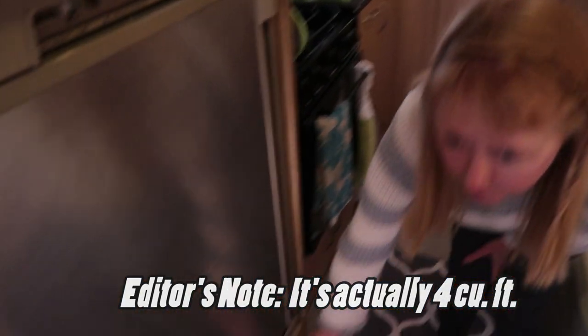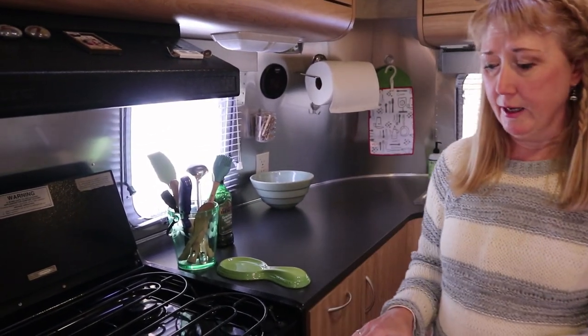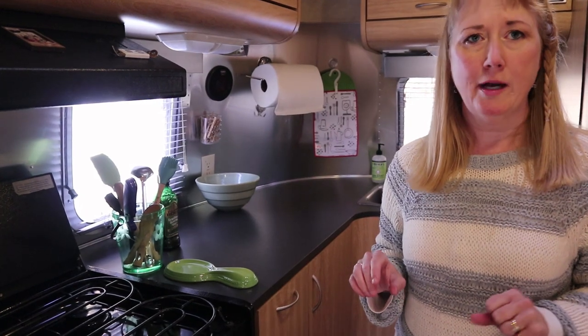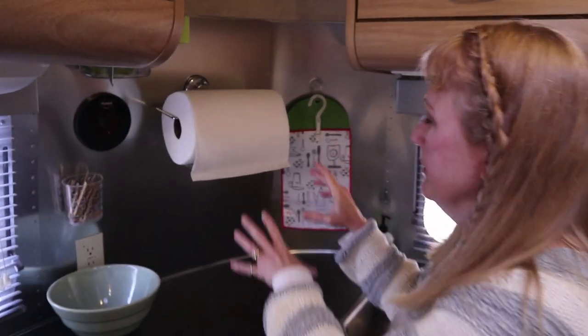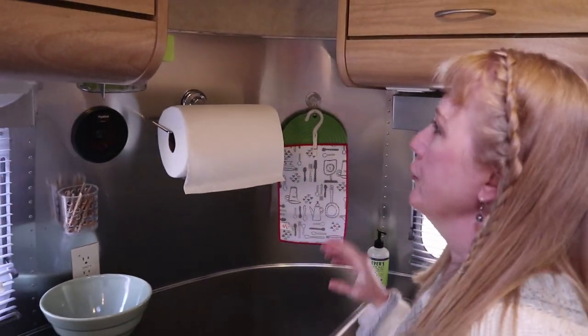Coming into the kitchen — we already have a video on our refrigerator, which is a three cubic foot model. We have some storage space underneath that. Moving into the galley, I have a three-burner stove and a gas-lit oven, which was very important for me as opposed to a convection oven or microwave. You can also see a nice little spice rack inserted in there, and I have suction cups all over — in a tiny space, getting things off your countertop is critical, and that's what the walls are for.